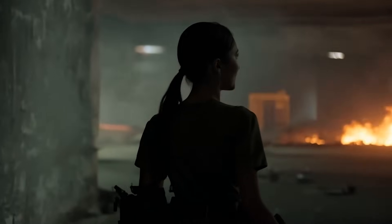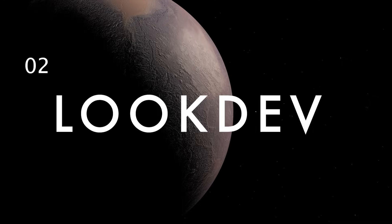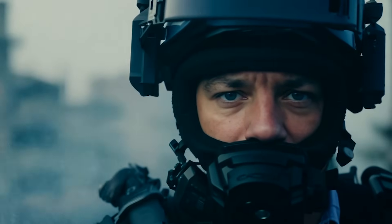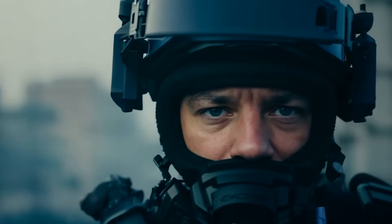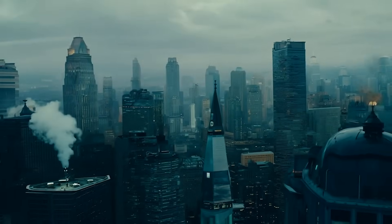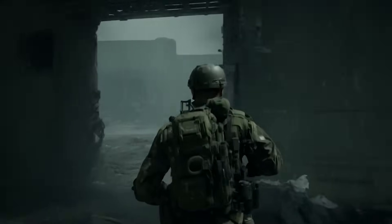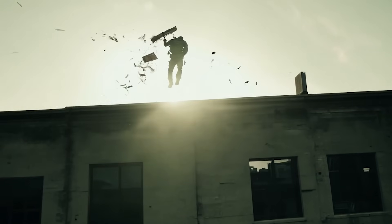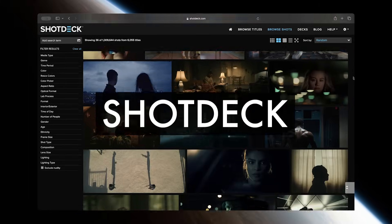Once I had the concept nailed down, it was time to develop the look of the film. Developing the look and visual style of your film is especially important with AI filmmaking to make your shots all seem part of one coherent film. I knew I wanted to go for the sort of sci-fi realism you might see in a Christopher Nolan or Denis Villeneuve film, but we also have our own signature style I wanted to bring to the piece. A great way to do this step is to just look for inspiration.